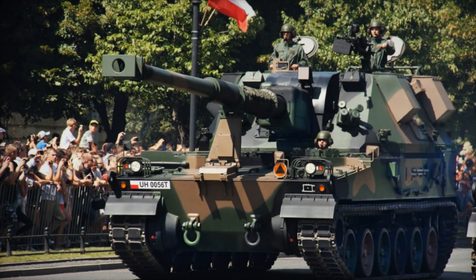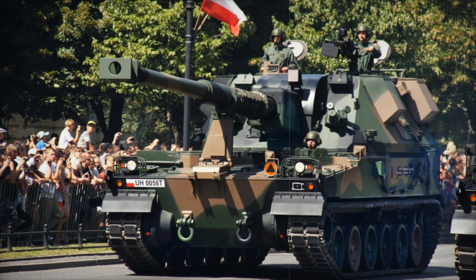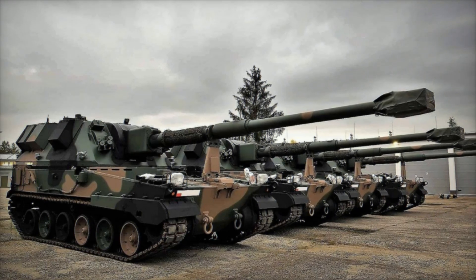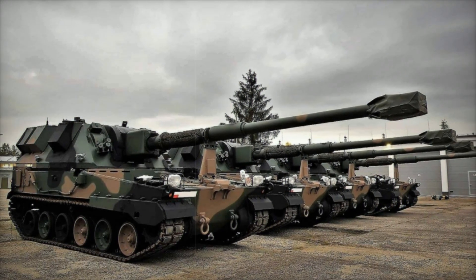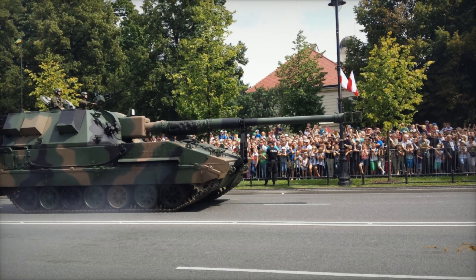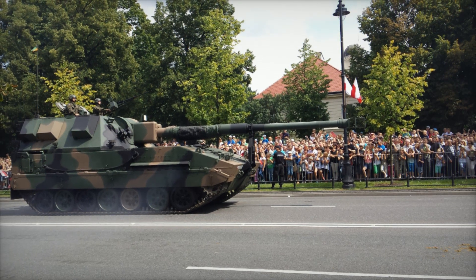Why so many different components? Think of it like building a high-performance car — each part has to be carefully chosen to complement the others, creating the perfect balance of power, precision, and reliability. In the case of the Crab, it meant the mobility of the K-9, the accuracy of the Rheinmetall barrel, and the durability of the AS-90's turret. This combination made the Crab a force to be reckoned with.